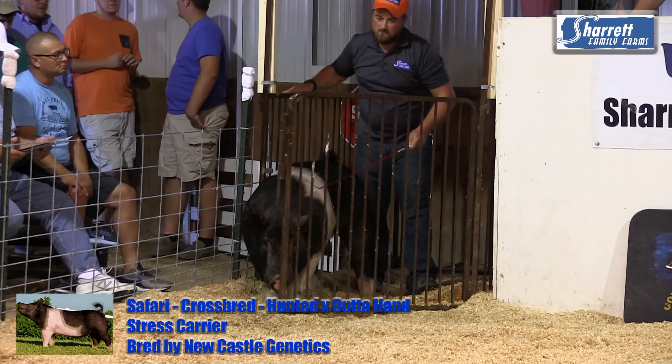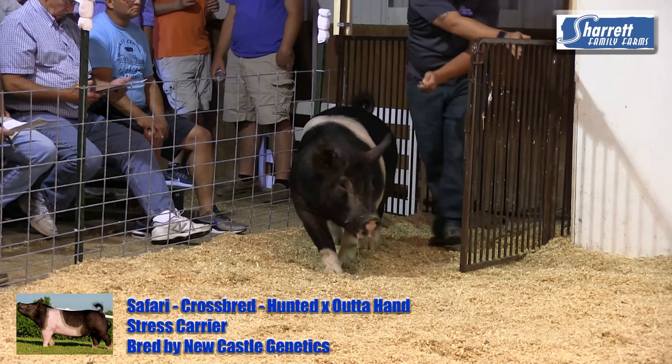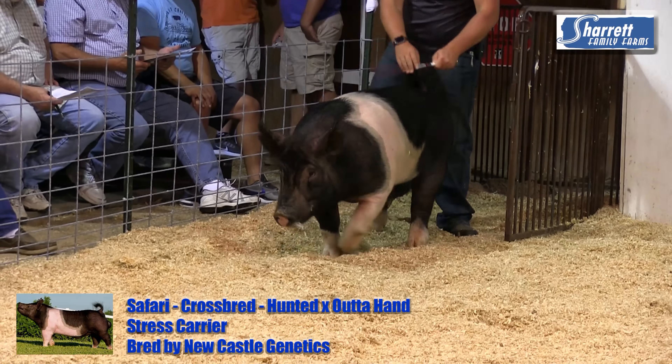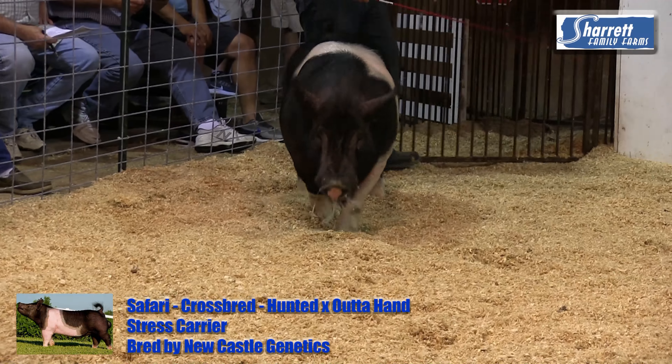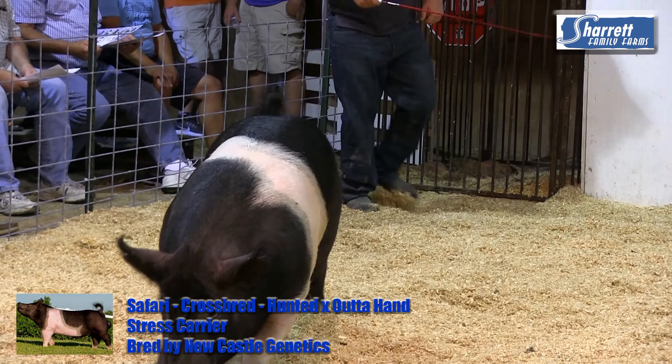Purchased from Newcastle Genetics. If you're familiar with cross-bred programs in the Southwest at all, Newcastle will ring true to you. Newcastle is the home of Super 7, Super Monster, and most recently Best Man.